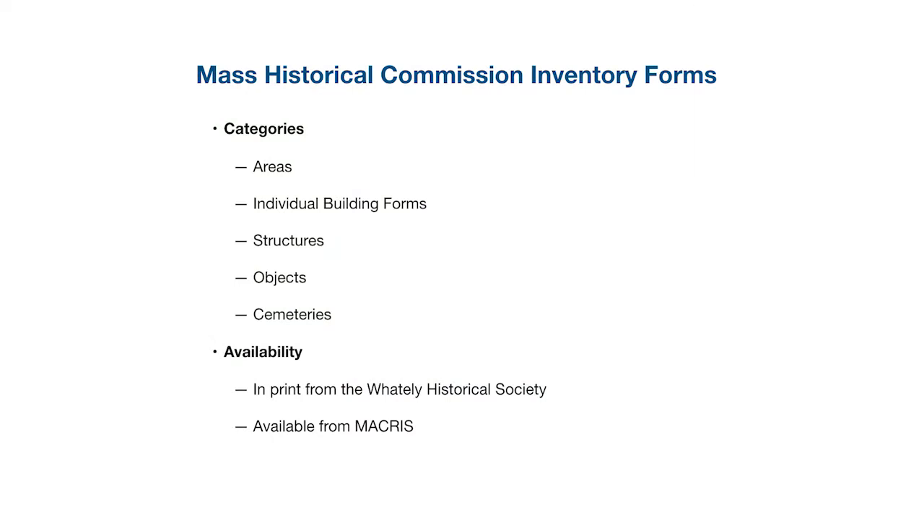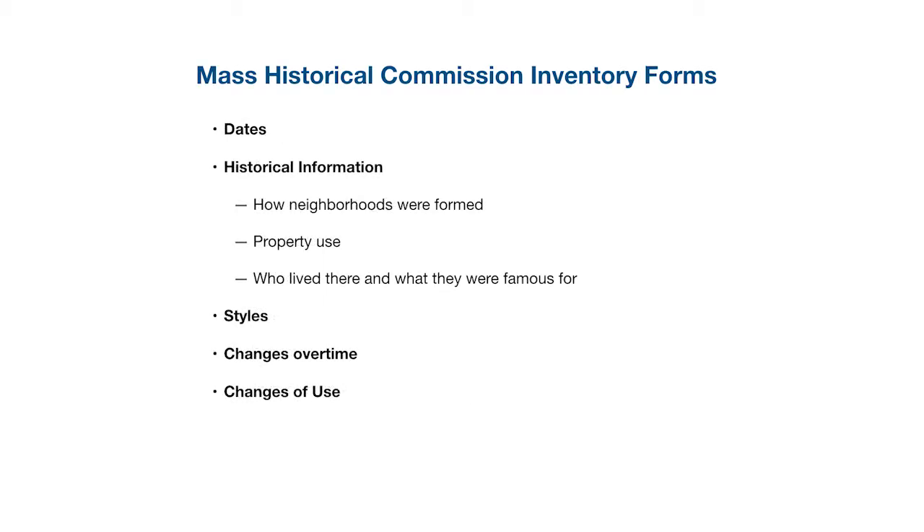Inventory forms are available for five different types of things: areas, which are clusters of buildings — in Whateley, an awful lot of them are farms with one or more farmhouses and outbuildings; individual building forms, so you can look up by address for your own house; structures such as a bridge or the pound; objects; and cemeteries. They give you all sorts of information — dates, historical background, how neighborhoods were formed, what a house was used for, who lived there, building styles, changes over time, and changes of use.